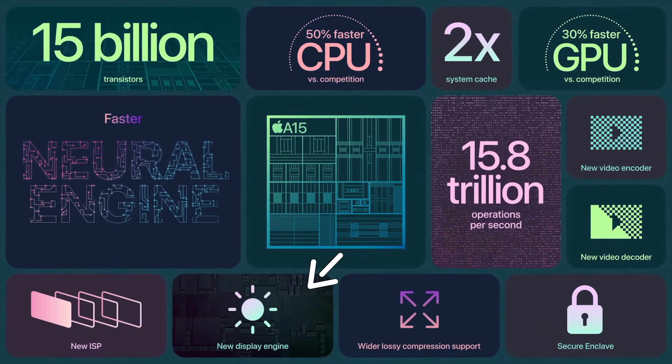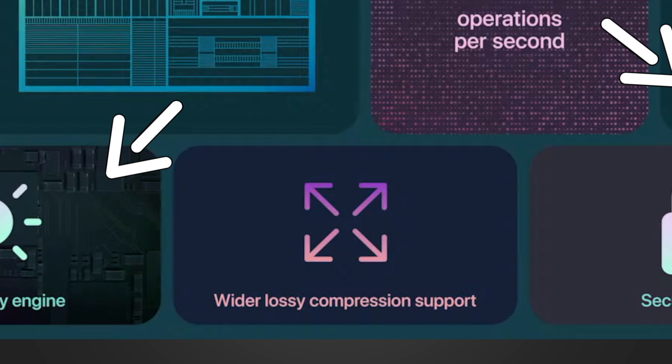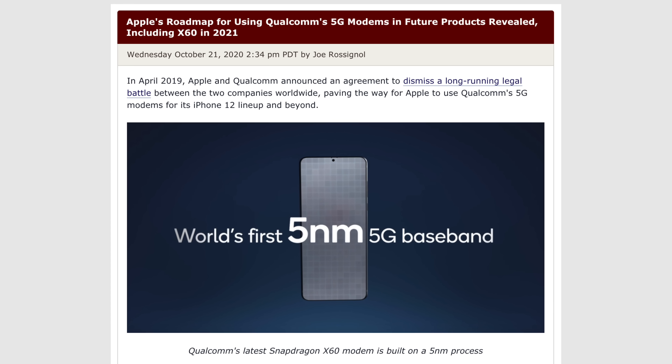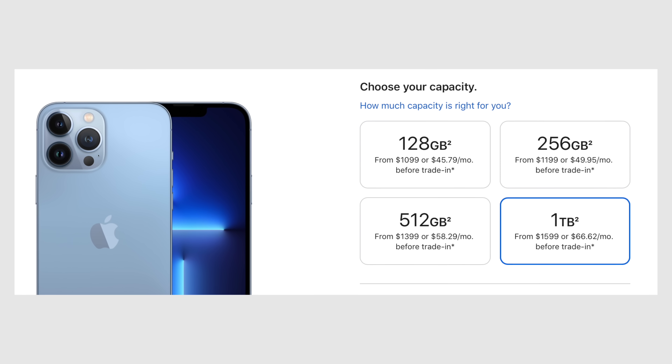There are even more upgrades including a new display engine that will be more efficient, new video encoders and decoders to help with video editing and streaming, double the system cache for improved overall performance, and a new image signal processor that improves camera quality. Apple also mentioned wider lossy compression support, which helps make photos, videos, and audio files use less storage space. Additionally, the iPhone 13 now supports dual eSIM, meaning two cell phone lines without a physical SIM card at all, plus more 5G bands — likely thanks to a new Qualcomm X60 modem — and you can now finally get a 1TB storage model.